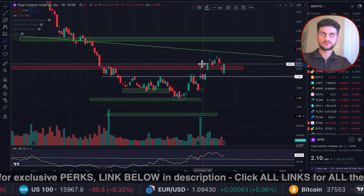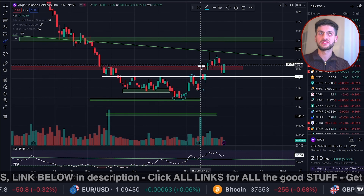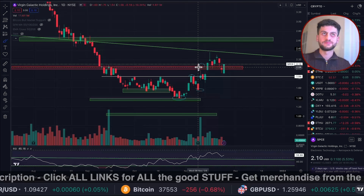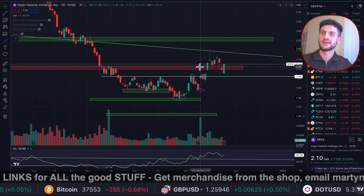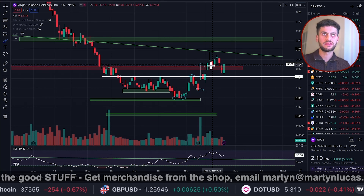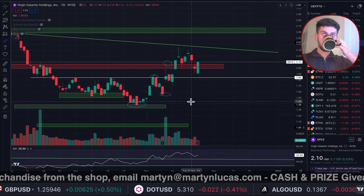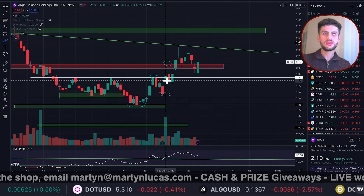And then we continued this move down. We came into this area — $4.11 was the mark, and then we dropped below $4.11. We said we're going to lose that level. And then we came back into a terrible downtrend. We were live on the show on the 31st of July. We came down, and now finally we've got a base. A base has formed.